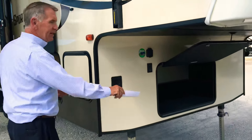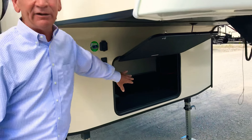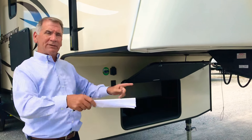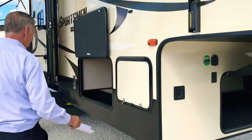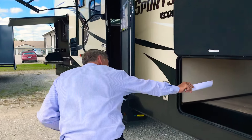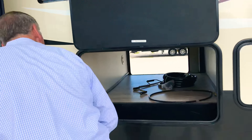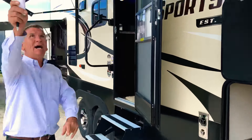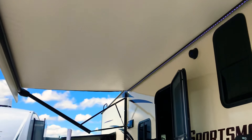Front compartment, generator ready — but that doesn't mean you have to put a generator in it. We can put charcoal, lawn chairs, you name it. We've got a big compartment in the front. Full pass-through compartment — I have it open. This will have a 50-amp power cord that comes with it. I have the awning extended today.